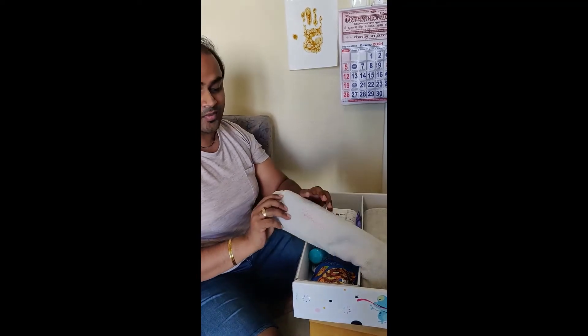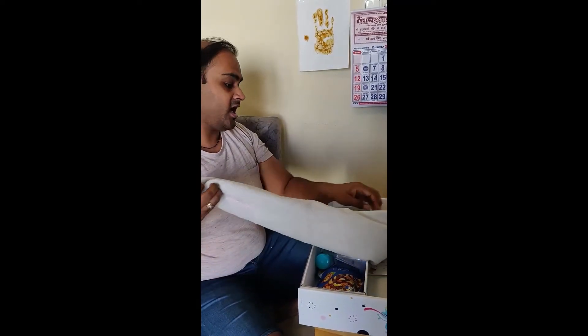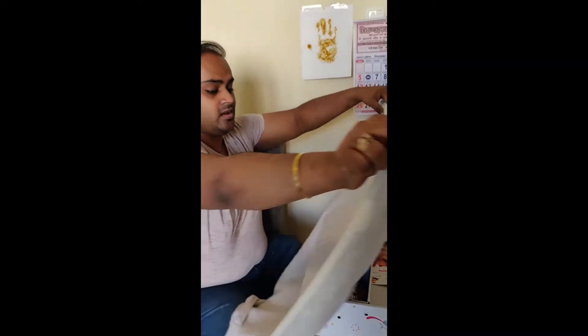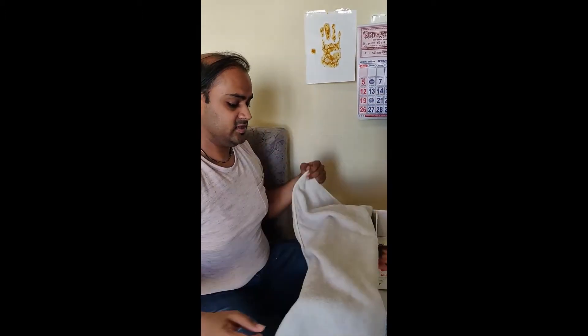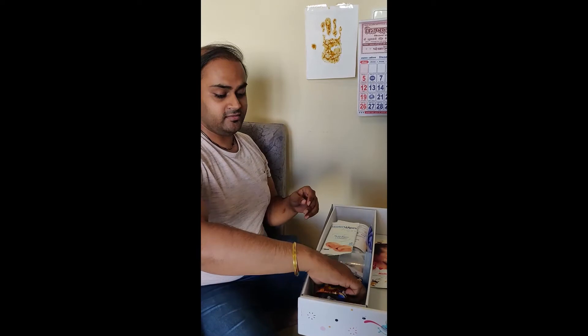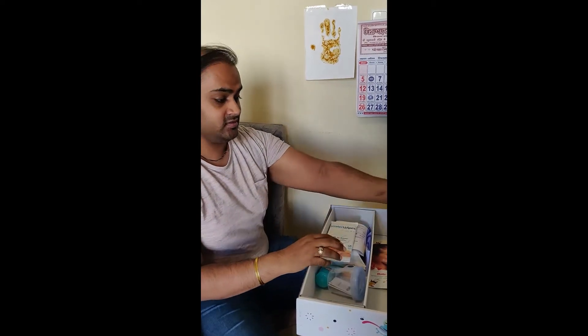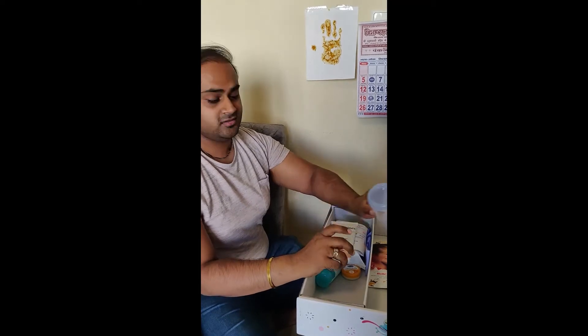Wow, it's a bottle with the name of my daughter Ishanvi, and it's a big bottle with a cartoon on it. Then what other things do we have? We have some dry fruit box and baby milk.